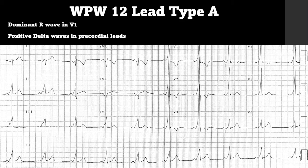Here is our 12-lead for WPW Type A. If you look all around you can see delta waves all over the place — just know that this doesn't always happen, so make sure you scrutinize every lead for delta waves. We do have a dominant R wave noted in V1, and if you look in V1 through V6 you can see that the delta wave is positive in every one of those precordial leads.